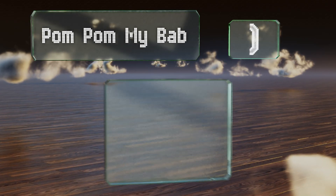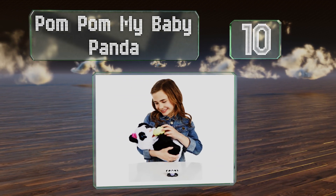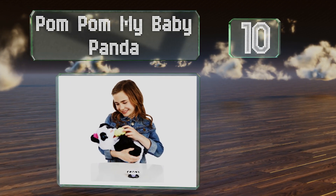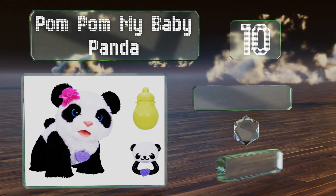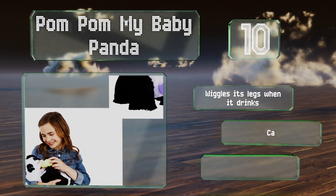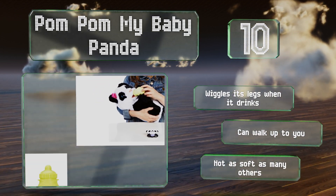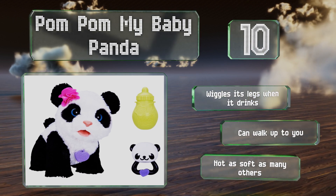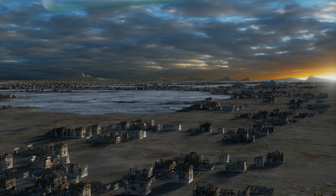Starting off our list at number 10, Pom Pom My Baby Panda is so cute that you may find yourself playing with it when your child isn't, or you may feel the need to bottle feed it for nostalgia's sake. It wiggles its legs when it drinks and can walk up to you. However, it's not as soft as many others.